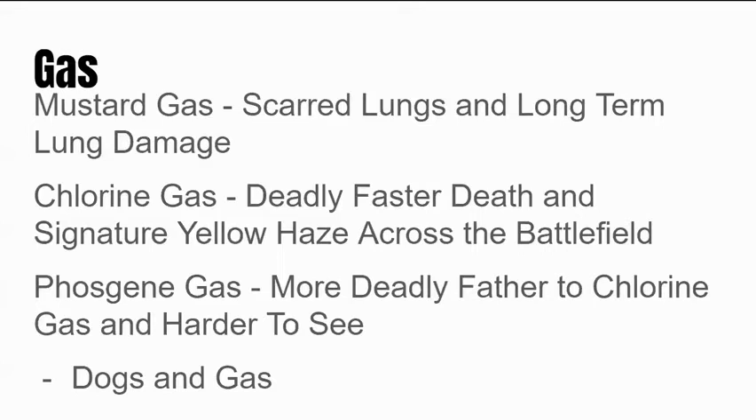Gas attacks usually happened prior to massive charges across no man's land. Gas attacks were first used by the Germans early in the war as a way to scare the enemy and try to find a breakthrough victory. But gas was hard to control — it was slow moving and subject to the wind, so sometimes when a side released gas, the wind could change and blow it back toward them, causing a lot of problems and confusion.